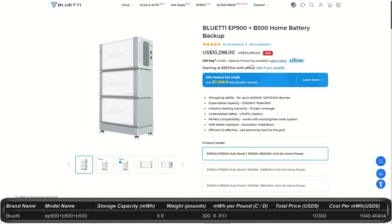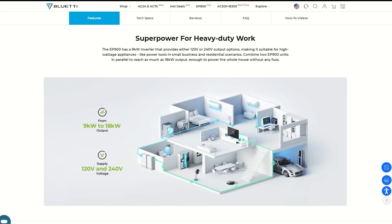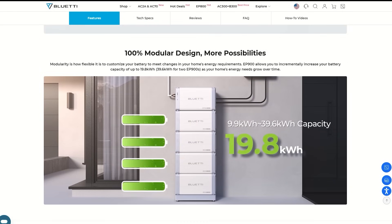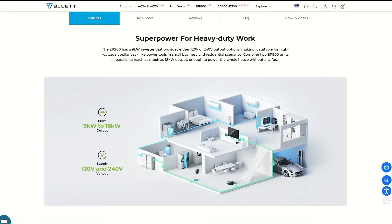The EP900 combo from Bluetti comes with a minimum of two B500 batteries. With the two batteries it's $10,300, but it comes with a storage of 9.9 kilowatt hours — about one-third of your daily use — with an output of 7,600 watts. You can run 120 or 240 volts. You get a 10-year warranty. You can hook it to the power grid and even get paid to produce power. It's IP65 water and dust resistant, and you can expand this up to 9,000 watts output and a storage of 20 kilowatt hours — two-thirds of your daily use. An efficient home and lifestyle could easily be powered by this system.